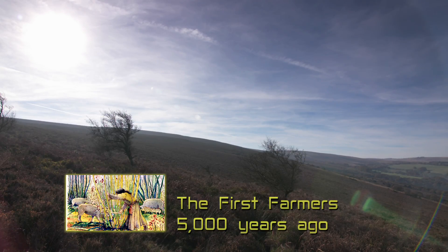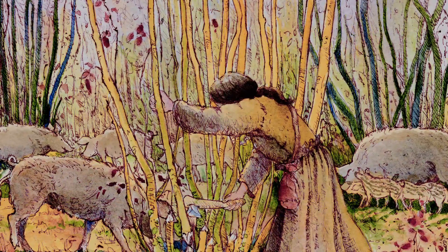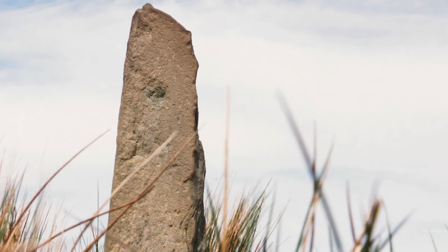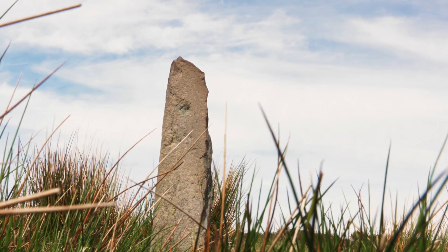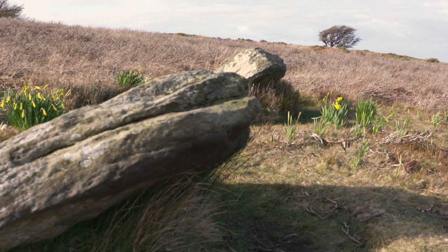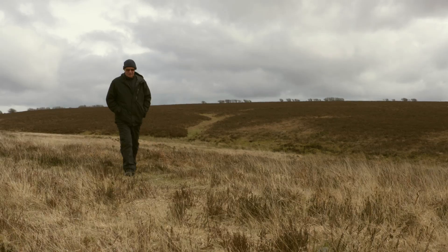The ancient people were already making their mark on the landscape, clearing spaces within the woodland where animals could graze. They also made their mark on the land in stone. There are many stone rows, stone circles and stone settings all over Exmoor, which are thought to date from the end of the Neolithic period, around 4,000 years ago.